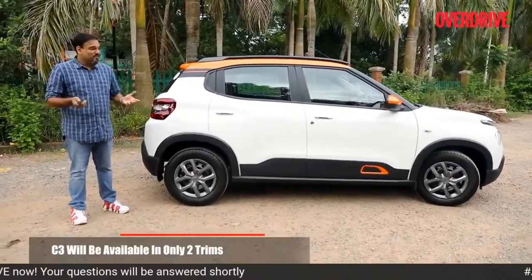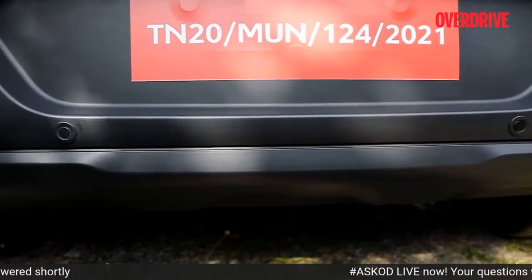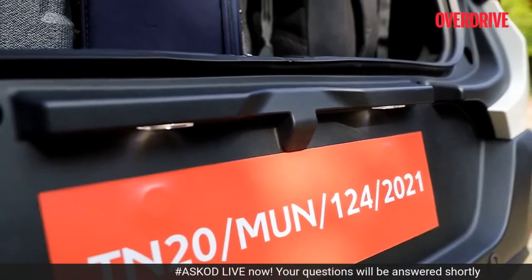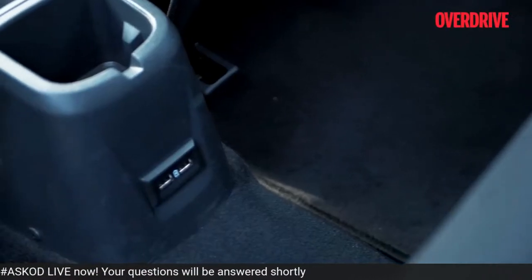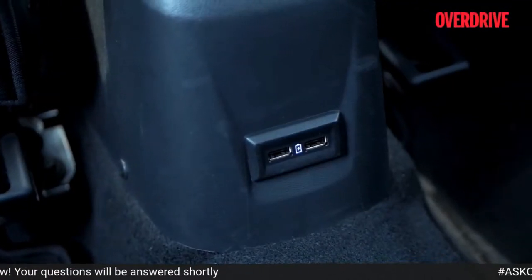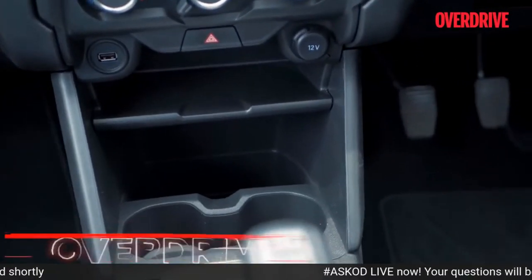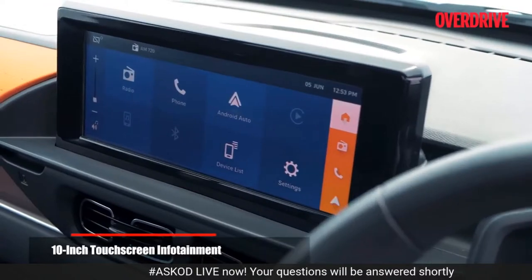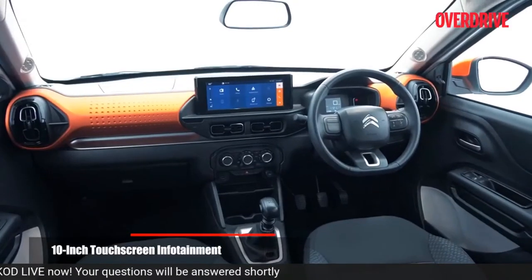On the entry spec, it's very bare bones. On the range-topper, you only get two parking sensors at the rear, but there is a provision for a reversing camera. There are no rear AC vents, but you get two fast-charging USB-A ports at the rear and two more in the front. There is wireless Apple CarPlay and Android Auto. While the screen isn't laggy, the audio quality is pretty average from the four-speaker system.